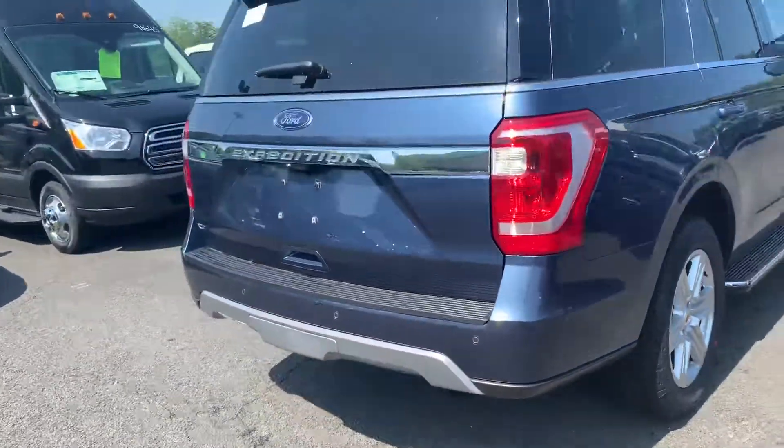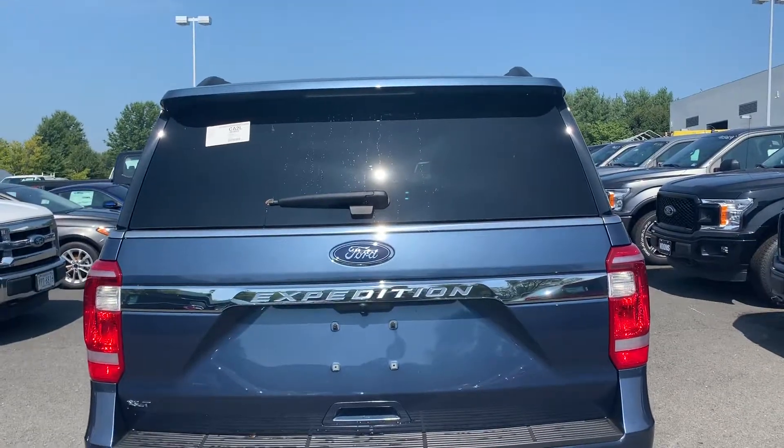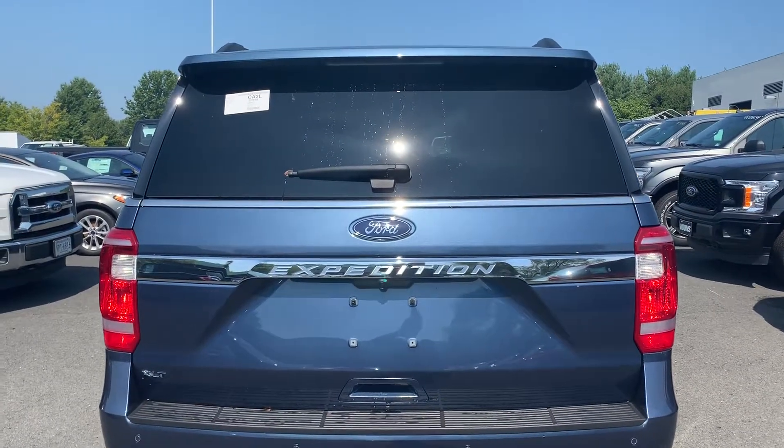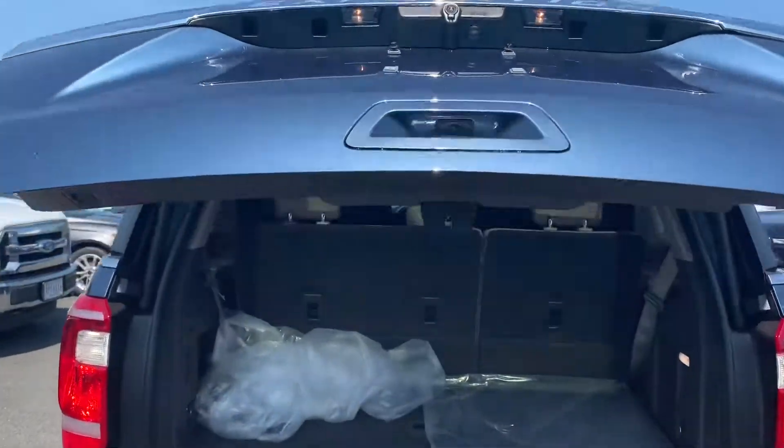Going over to the back here. Got 'Expedition' right there on the back so no one can get confused. Going to go ahead and open the tailgate with just the key — just a couple of buttons.